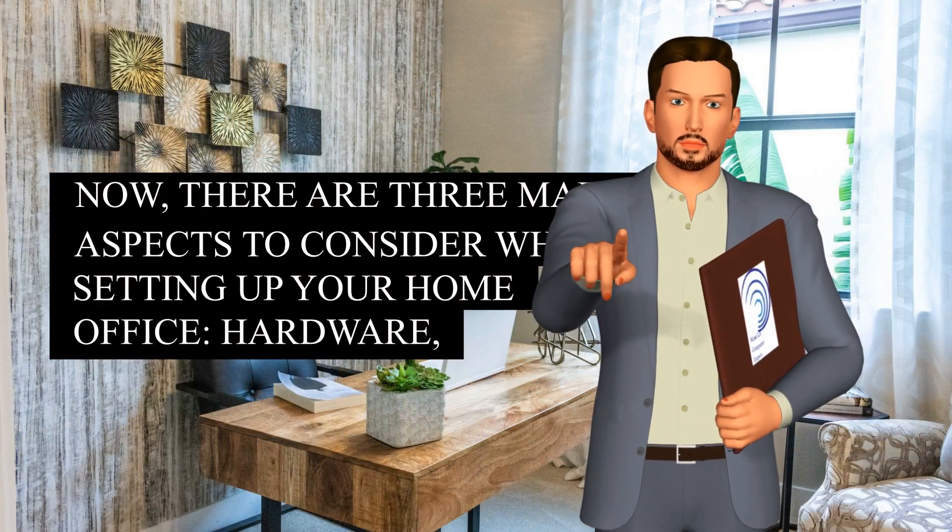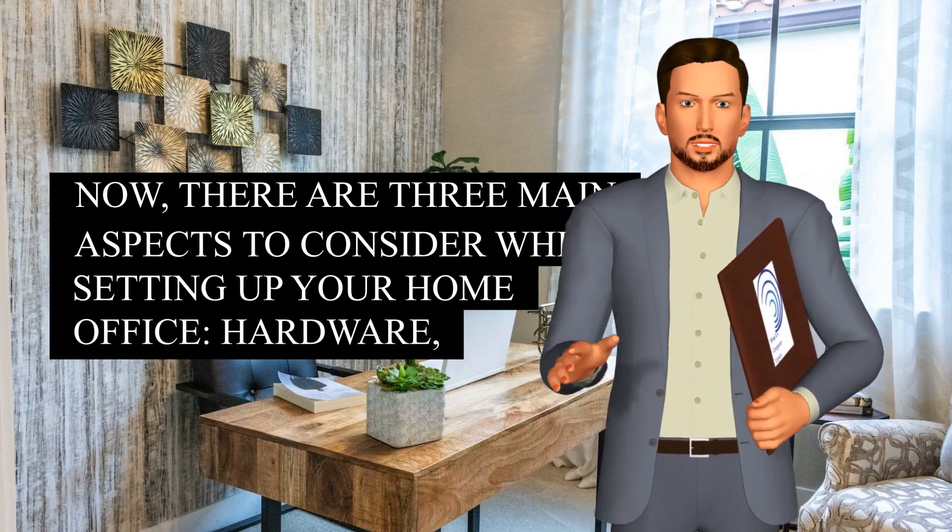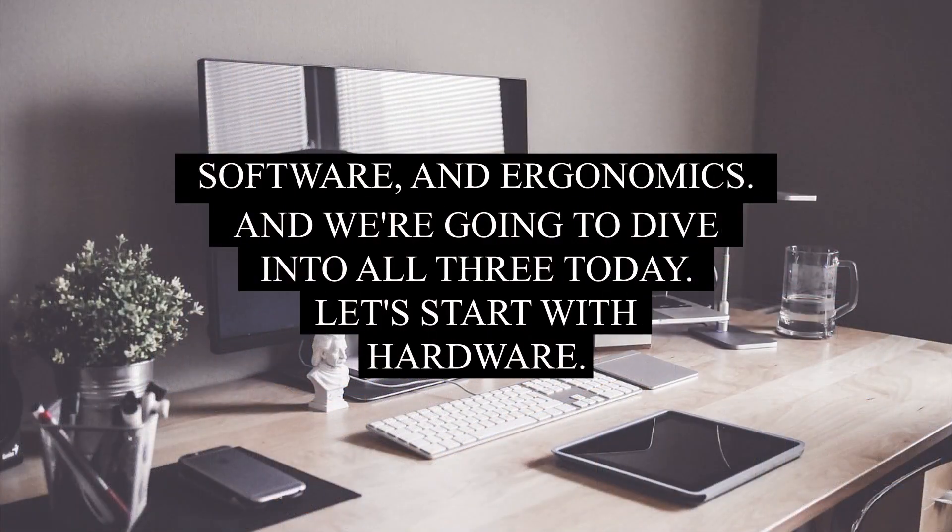Now, there are three main aspects to consider when setting up your home office: hardware, software, and ergonomics. And we're going to dive into all three today. Let's start with hardware.